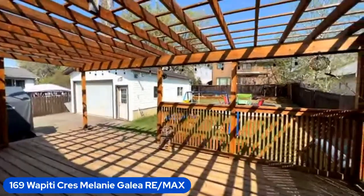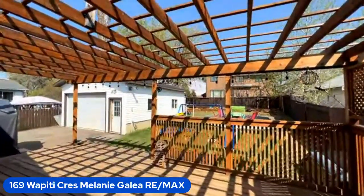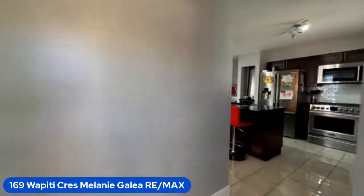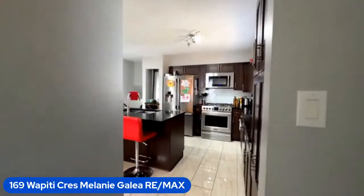We're at 169 Wapiti — the price, we just dropped the price. We were at $509,900. Let's see these renovations. First off, the kitchen.